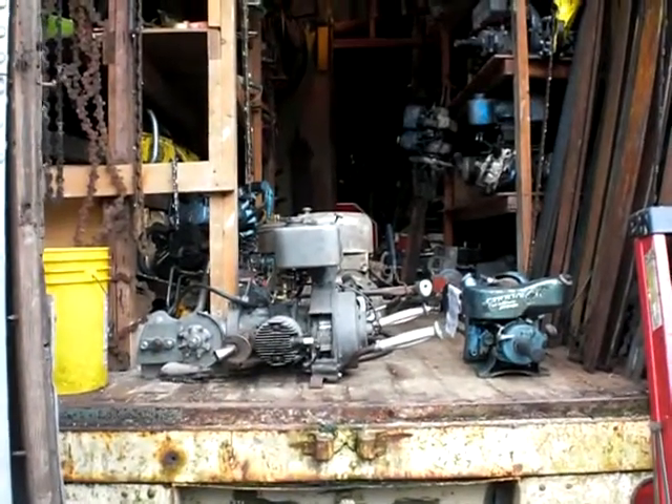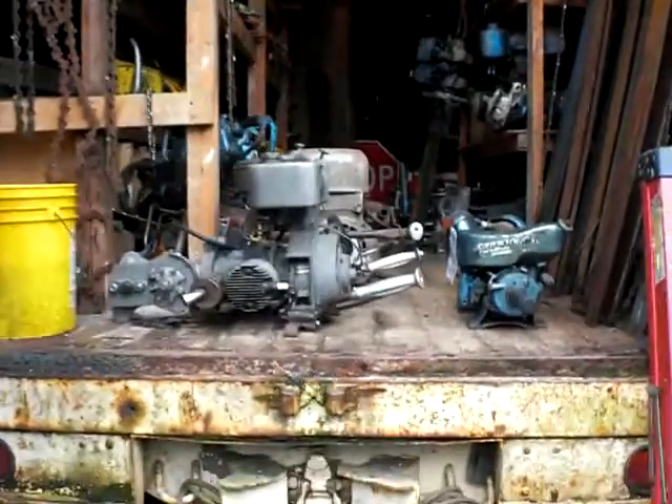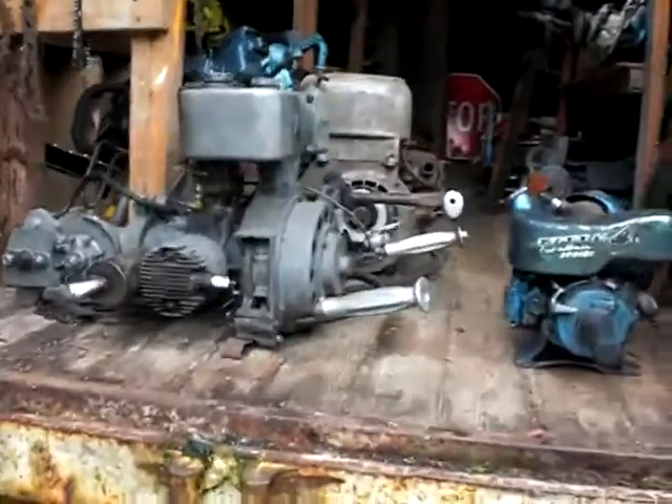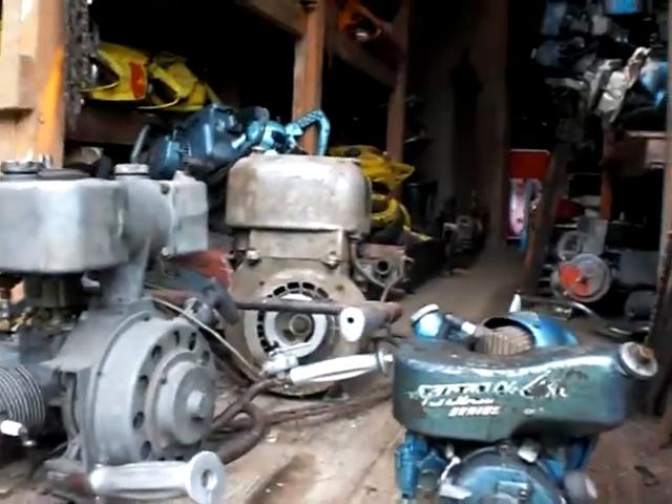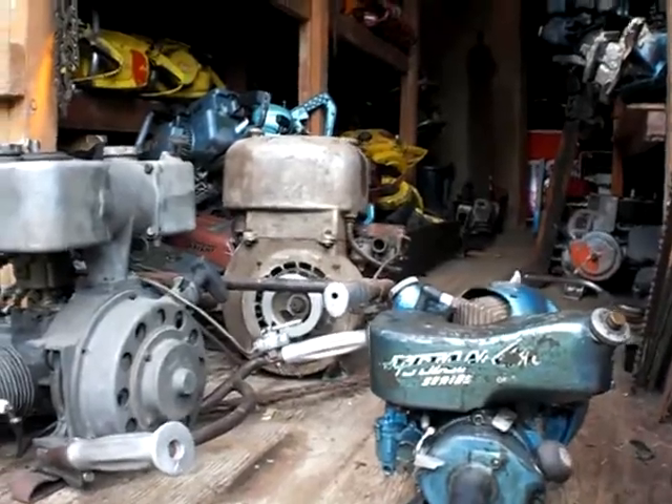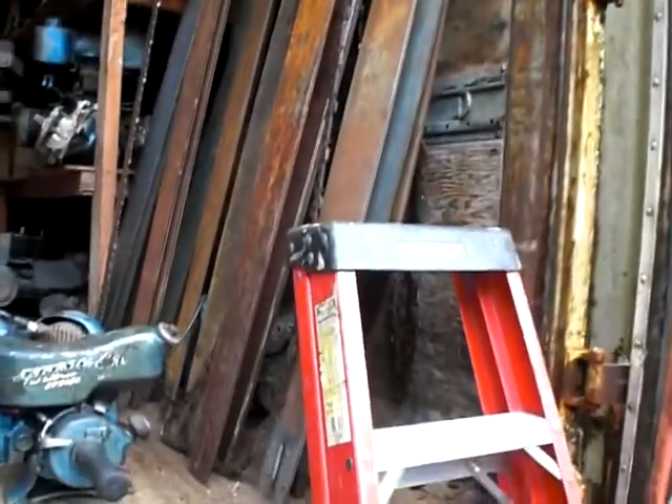This is trailer one of the collection. Titan Blue Streak, IL Model L right behind it. There's some bars, Titans, McCullers, Mauls.